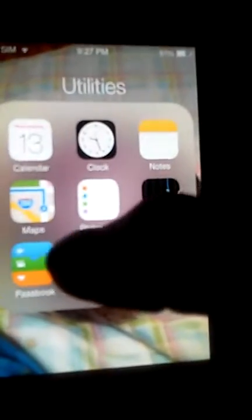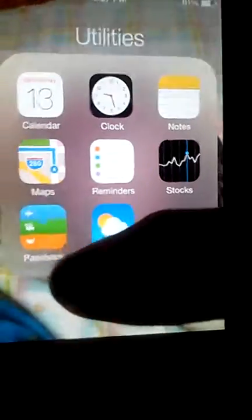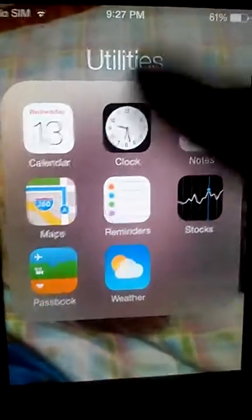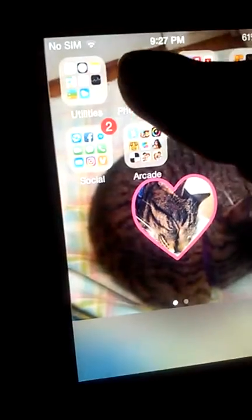A lot of stuff came with my phone. I have my calendar, my clock, my notes, my maps, reminders, stocks, passbook, and my weather. Those are in my utilities.